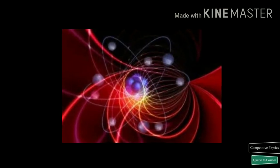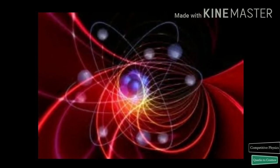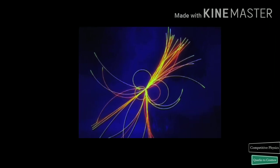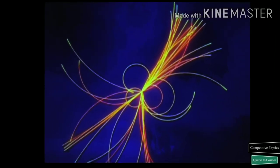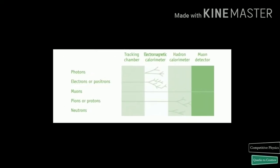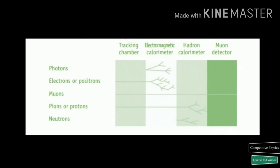For each collision, the physicist's goal is to count, track and characterize all the different particles that were produced in order to reconstruct the process in full. The track of a particle gives much useful information, especially if the detector is placed inside a magnetic field.